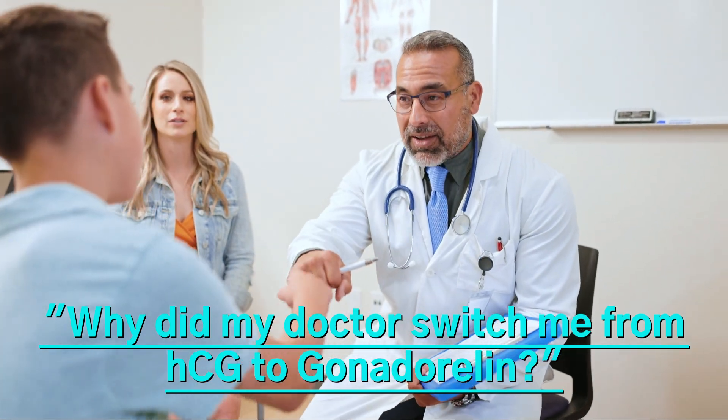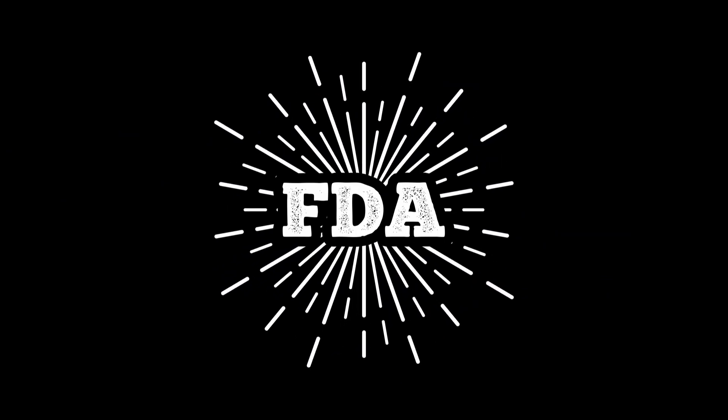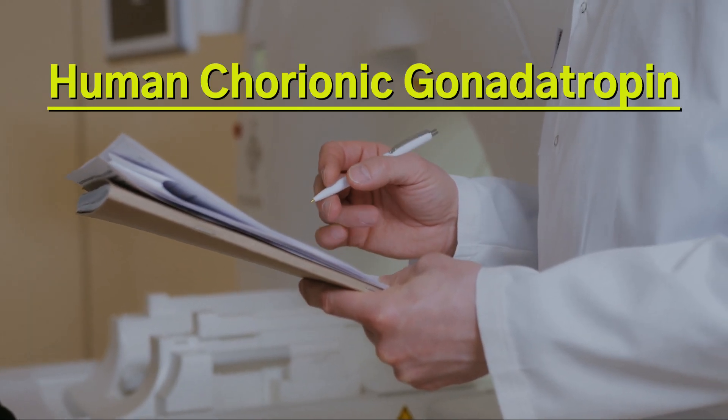Why did my doctor switch me from HCG to Gonadoralin? The answer, most likely, is due to recent FDA regulatory changes in compounding pharmacies and their ability to manufacture HCG, which is short for human chorionic gonadotropin.